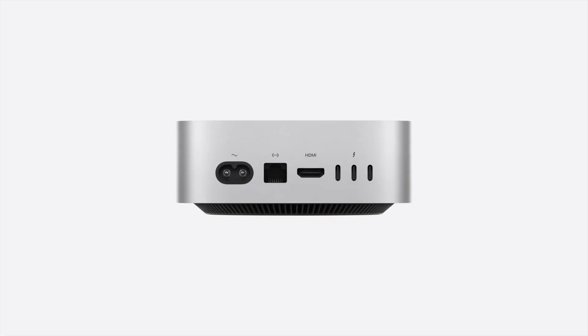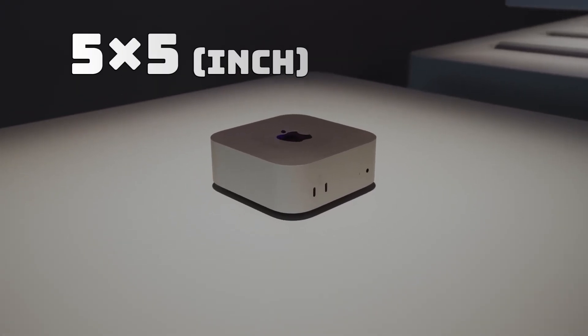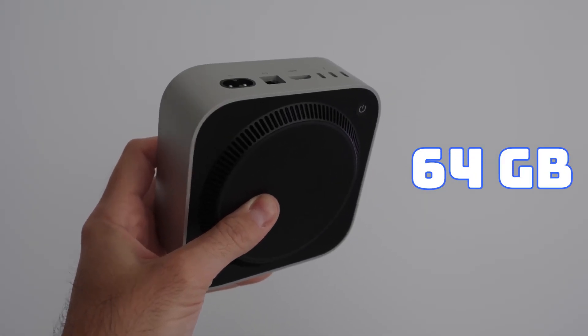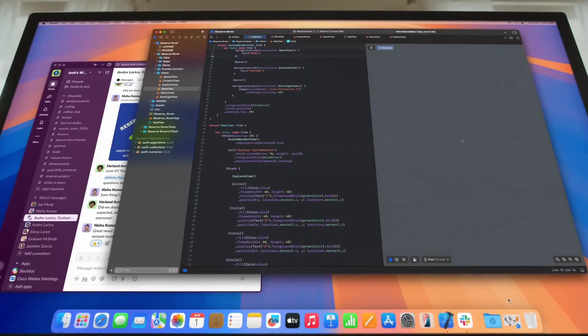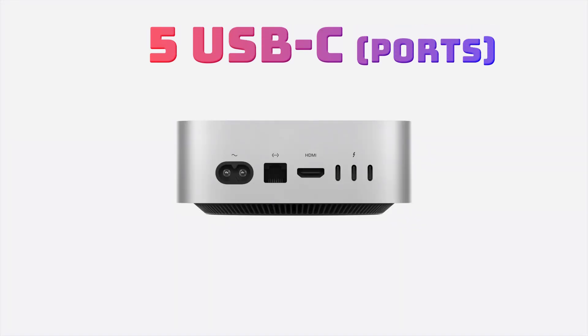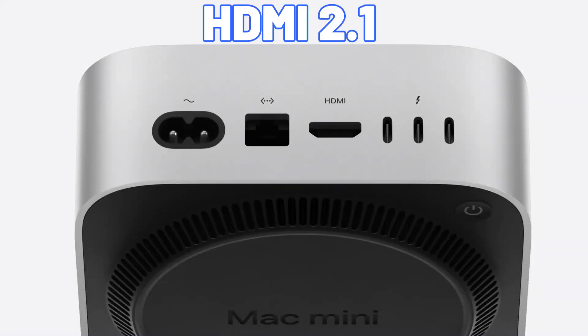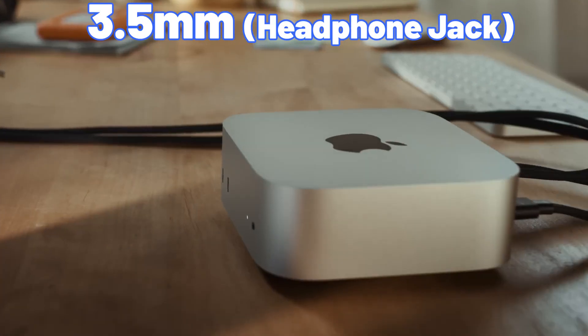Moving on to the Mac Mini, this tiny powerhouse has been redesigned. Measuring just 5 by 5 inches, it packs a punch with M4 and M4 Pro chip options, up to 64GB of unified memory, and support for three 6K displays or one 8K display with a 240Hz refresh rate. The Mac Mini features five USB-C ports with Thunderbolt 4 or Thunderbolt 5, HDMI 2.1, Gigabit Ethernet, and a 3.5mm high-impedance headphone jack.